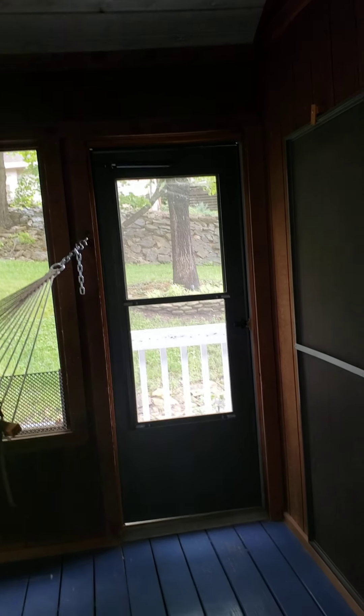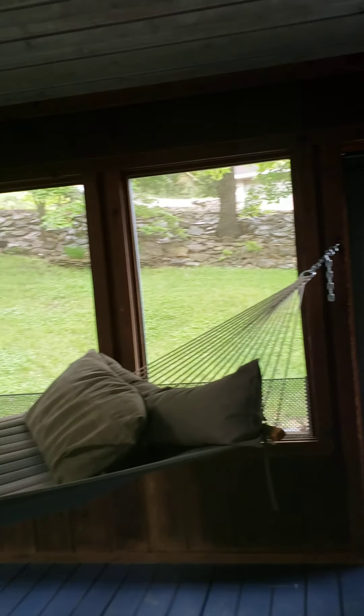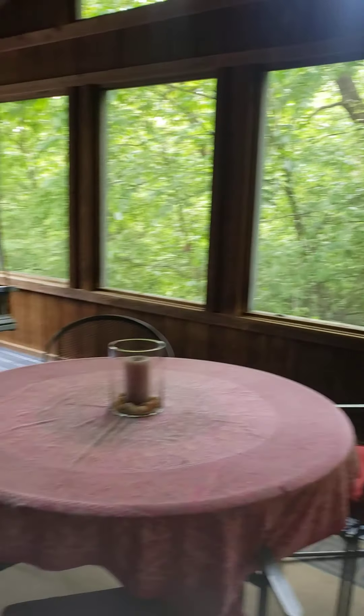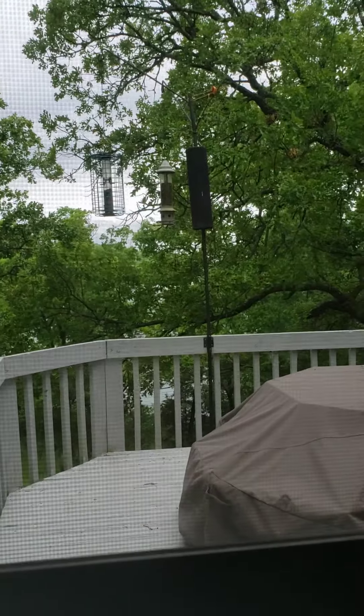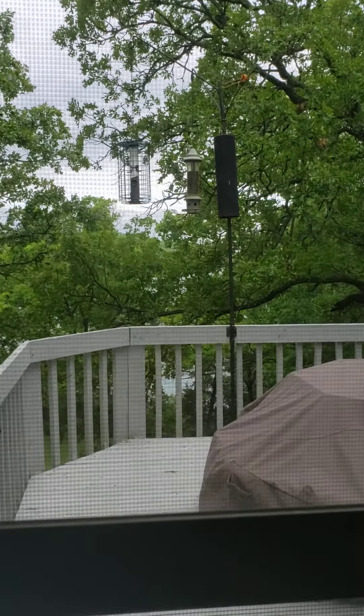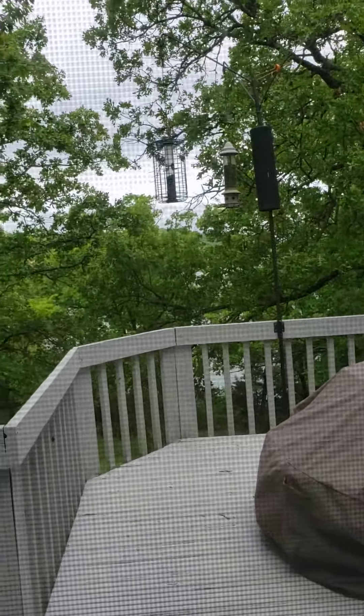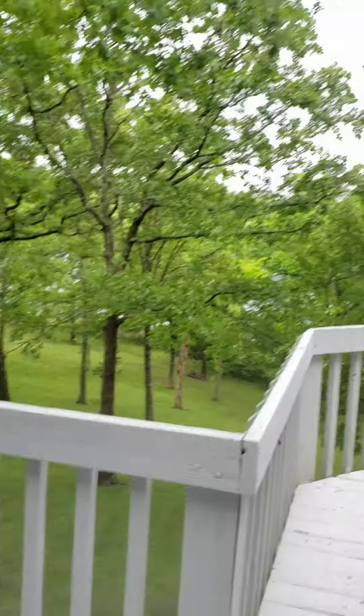There's that other entrance I pointed out as I was walking into the front door. This is probably the original color of the house. We do have an entrance to the deck from here.